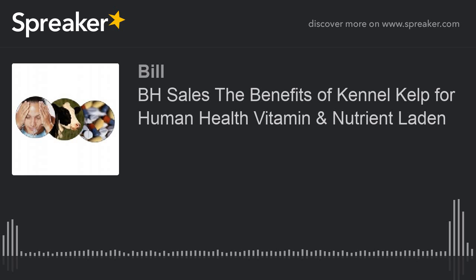The good news is kennel kelp isn't just for pets. It's good for you, too. Sprinkle it on your cereal or use it instead of table salt when seasoning your food. Kennel kelp is the holistic care solution for pets and their people.